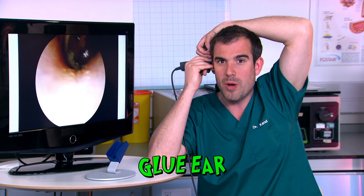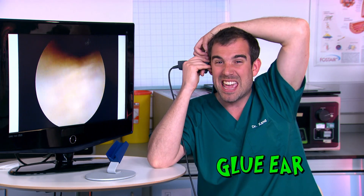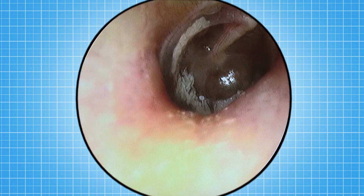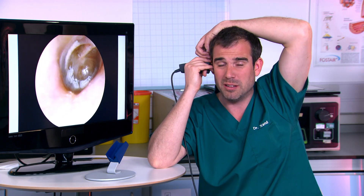My eardrum works perfectly fine now, but when I was 8 I had a problem called glue ear. That doesn't mean that my ears were actually producing glue — inside my right ear it was producing a gloopy thick fluid like very thick snot, which meant I couldn't hear very well.